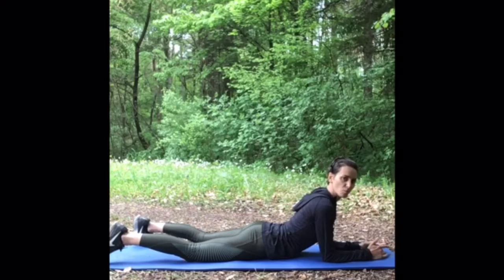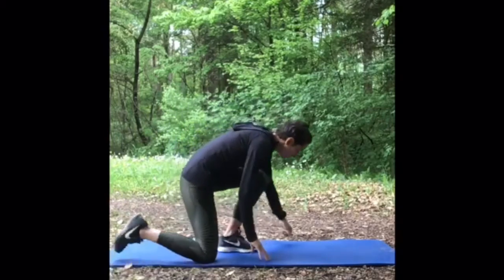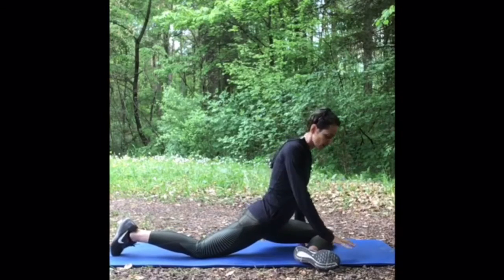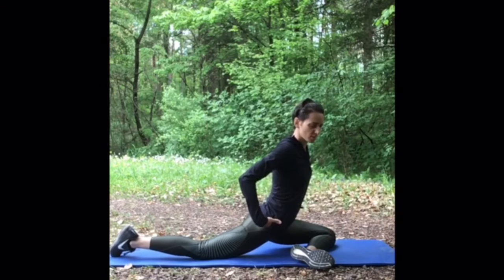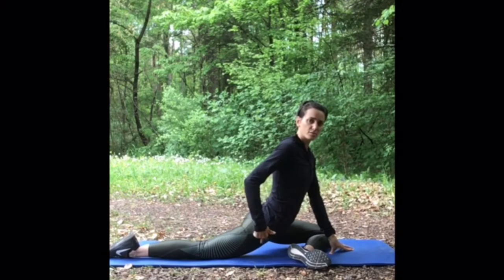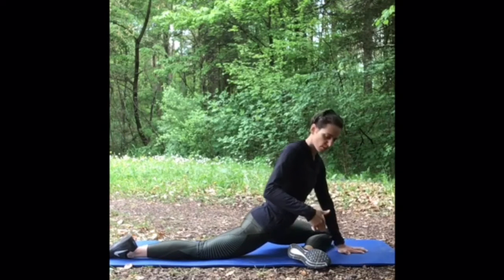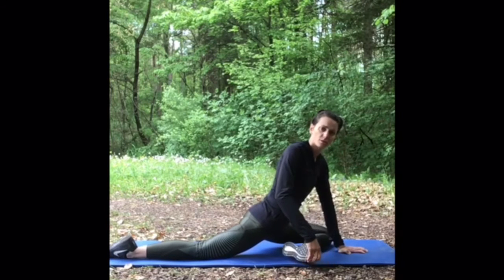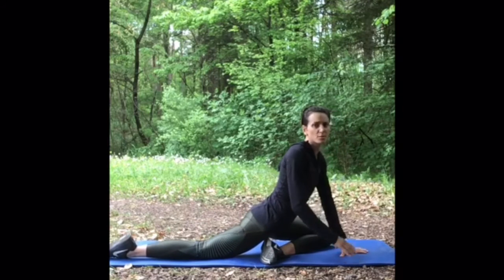Hold this position for at least one minute. Now we are doing a pigeon stretch — it's a great hip opener. Bring one leg forward in a 90-degree position while sliding backward with the opposite extended leg. Put your hands on the ground, lift your chest, and keep your hips in a parallel position to the ground. Feel a nice stretch in the hip flexor of the extended leg and the piriformis of the bent leg. If you have a tight hip and you cannot reach the 90-degree angle with the leg, that's no problem — bring your heel more into your body. It's possible you may even have to sit on your heel; find the perfect position that works best for you.